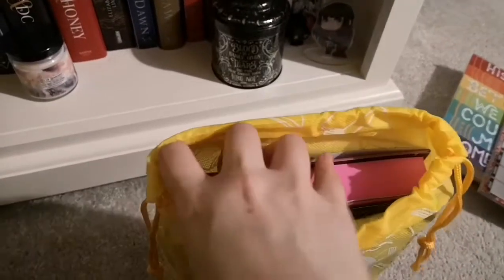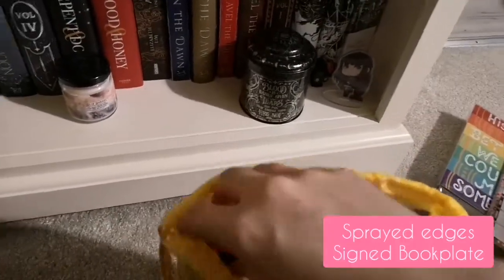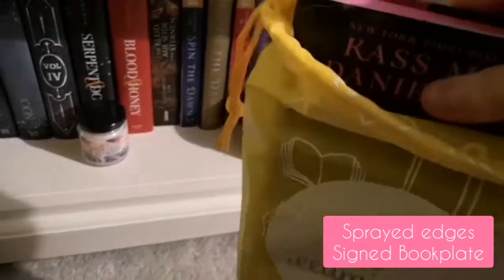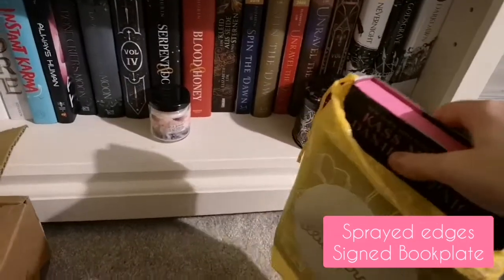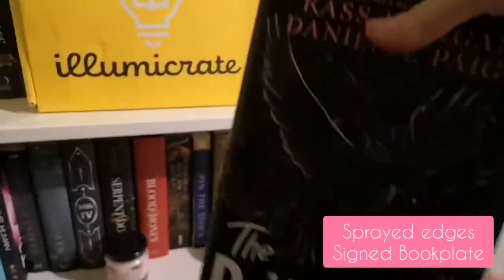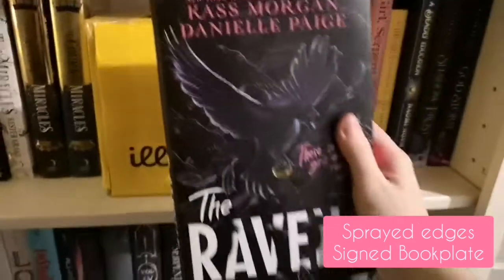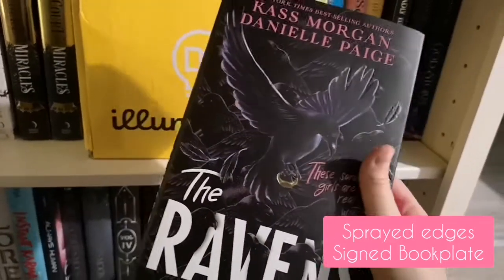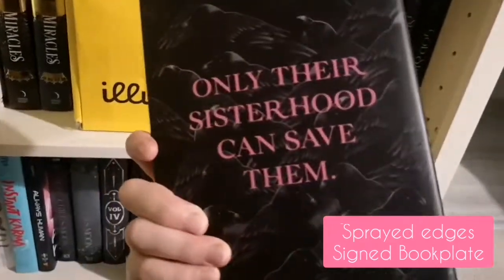Now let me show you the book of the month first - look at that guys, it is fluorescent pink! It's fluorescent pink and I'm so excited for this book. I've been wanting this for ages. It is The Ravens - I actually applied for an ARC of it but didn't get accepted, so I'm so pleased I finally get to read it.